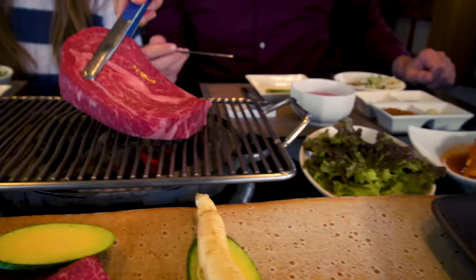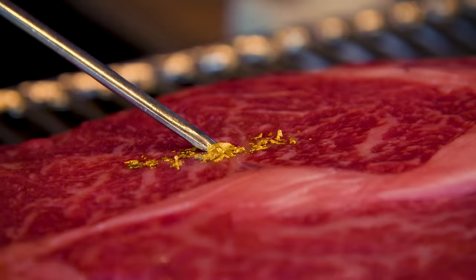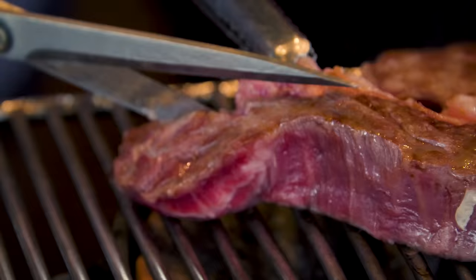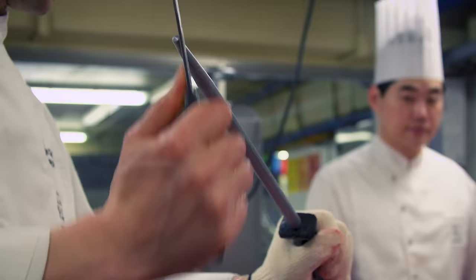We're not going to delve into every single meat, but be assured that no food was wasted on this day — well, almost no food. Thank you so much for eating all this awesome food with me today. I want to thank Walker Hill for this once-in-a-lifetime experience, trying this prime Hanwoo beef and getting to see how they make it in the kitchen. I'm glad I got to share it with you guys.